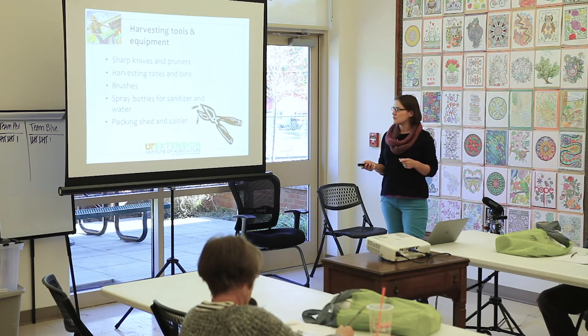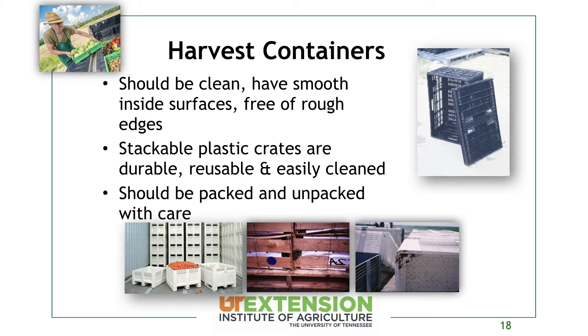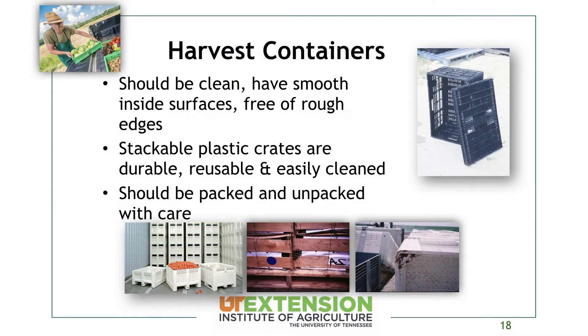Have spray bottles for sanitizer and water — these are great at a farmer's market setting to spritz your greens and keep them looking fresh. Think about your packing shed and cooler as well. Harvest containers should be clean, with smooth inside surfaces and free of rough edges. Stackable plastic crates are an investment but last for many years. Wood should be minimized on the farm because wood cannot be cleaned — being a formerly living organism with all those cells, it's full of nooks and crannies for bacteria, dirt, and debris.